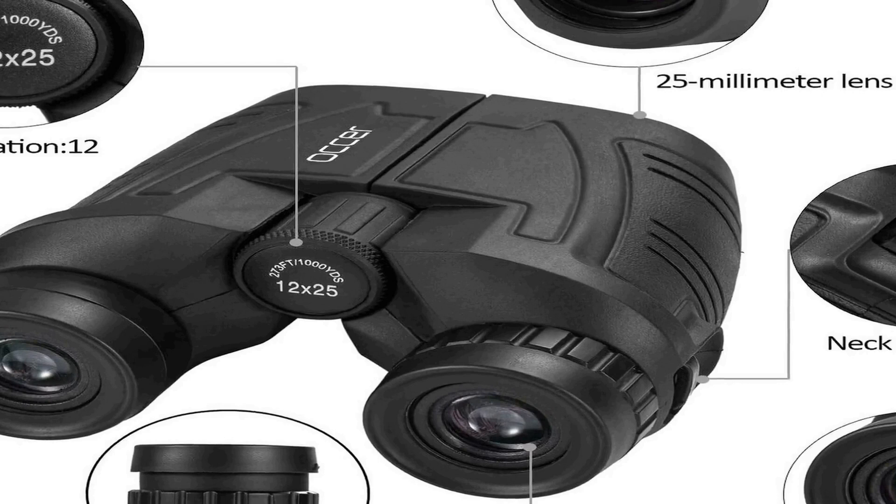These lightweight binoculars are covered with a BAK4 prism. The objective lens uses optical FMC multi-layer broadband green film, and the eyepiece optics are made with blue FMC coating. All design elements ensure a good image for an amazing experience. The compact and small design means one hand can master them, making them ideal for opera, bird watching, camping, traveling, wildlife watching, football games, cruises, and other outdoor activities.